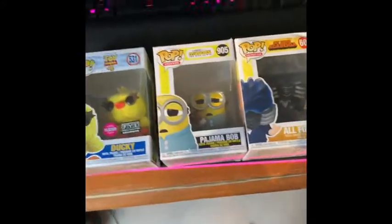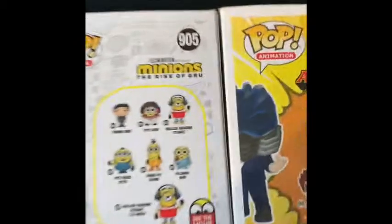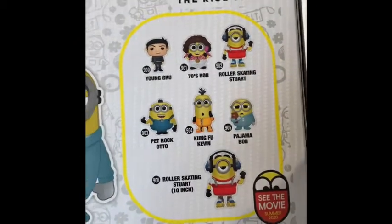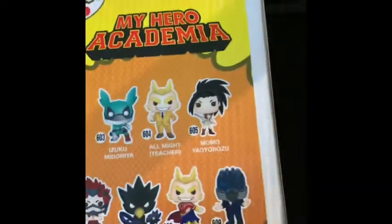We're gonna be unboxing these one by one, and I'll give you my review. I'll just show you the bags. We got that for Toy Story 4, that for Minions Rise of Groove — make sure to see that in theaters, it's a good movie — and that. Let's start with Ducky.